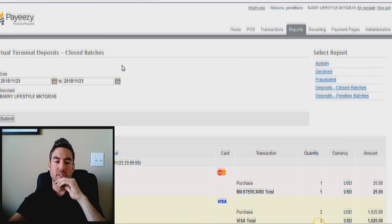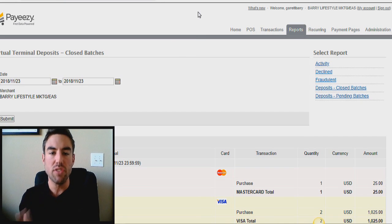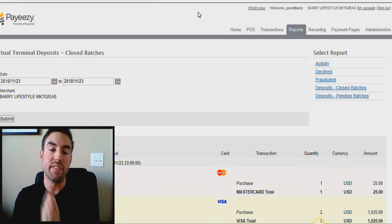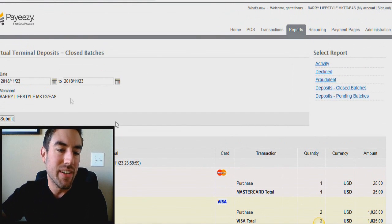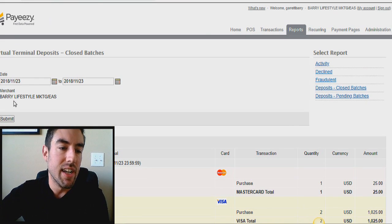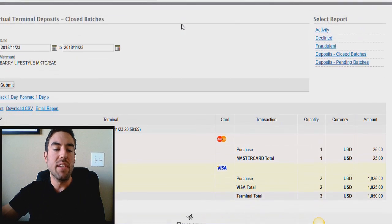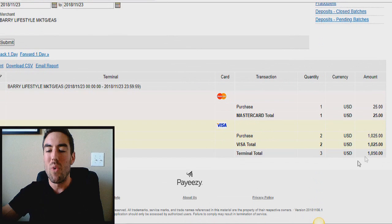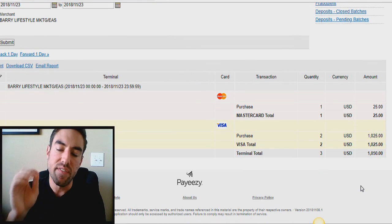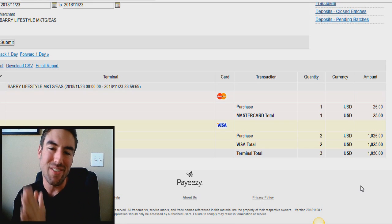I want to share with you some real proof of the amount of money that I've personally been able to make just joining this Easy One Up system, using the training that's inside of the back office that you'll get access to in a few minutes when you make that decision to join. If you can look right here and see the date — the 23rd of November, a few days ago at the time of recording this — if I hit submit, you can see it loading. Basically, you can see that I've made a whopping $1,050 in a single day, just promoting this proven, simple, turnkey system. I was able to wake up to $1,050.